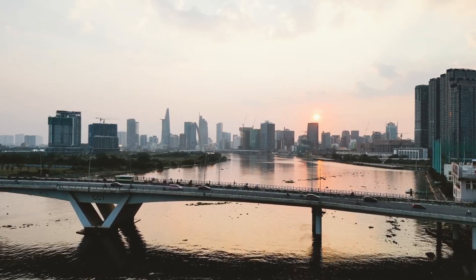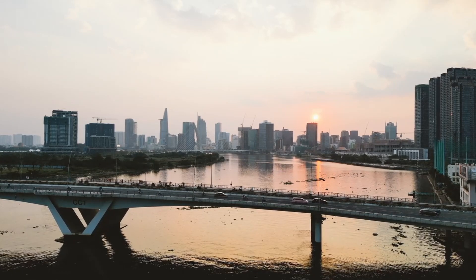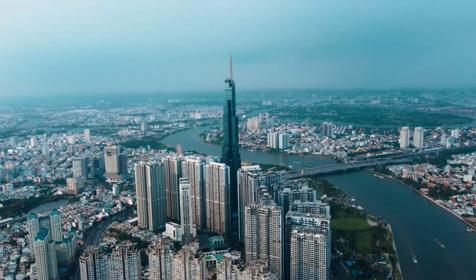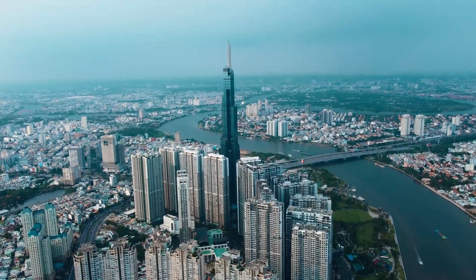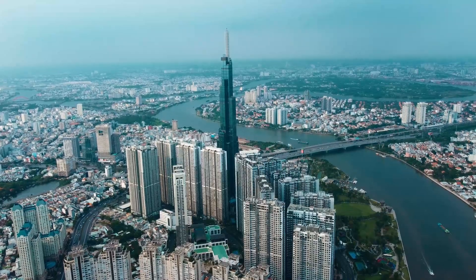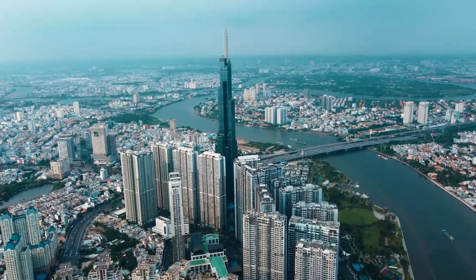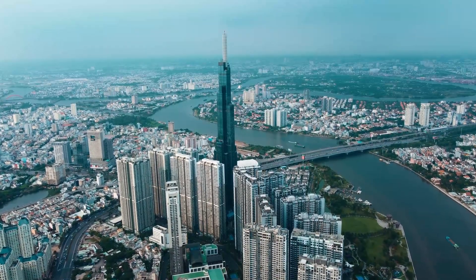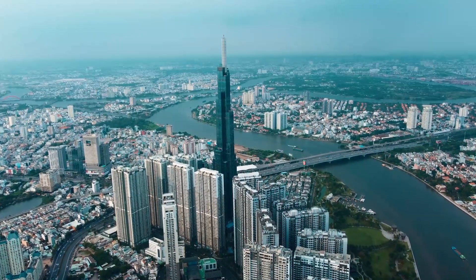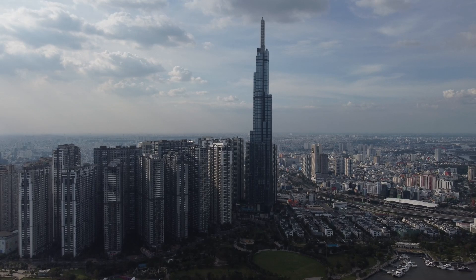In today's video I'd like to review one of my favorite hotels in Saigon, or Ho Chi Minh City. The hotel is called Landmark 81. As you can see, that's the outside shot of the building. Landmark 81 was the tallest skyscraper in Southeast Asia from 2018 until 2023.